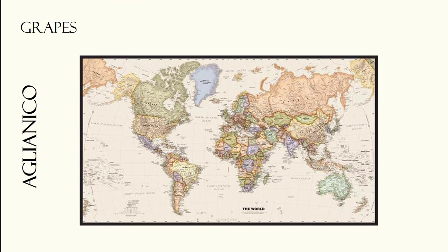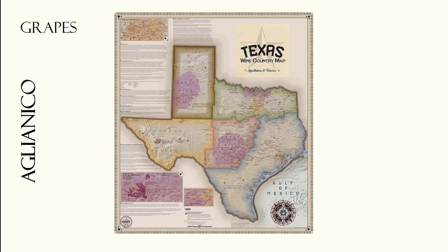Here the vines have thrived and most Aglianico wines today come from this part of the world. Aglianico is steadily expanding its area of growth. We can find it in Australia, Canada, California, Arizona and, you guessed it, in Texas. Here, most Aglianico grapes are grown in the High Plains and the Texas Hill Country regions, where they do well, basking in the hot summer sun.